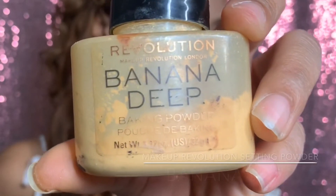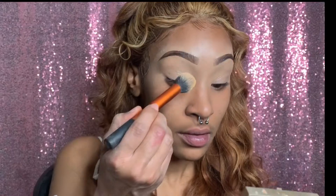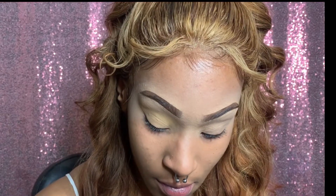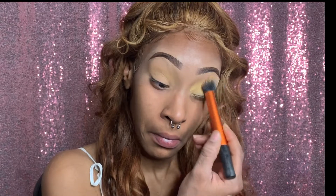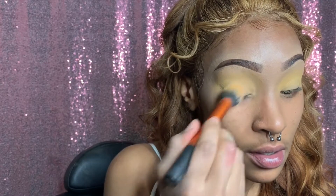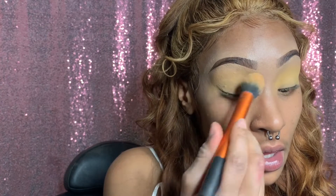I'm using Makeup Revolution Banana Deep Powder, pressing that into the concealer base to set it so it doesn't crease and crack later. Then I'm lightly wiping and pouncing to remove the excess — if you gotta wipe, do it lightly. Getting that banana powder off and getting ready for eyeshadow.